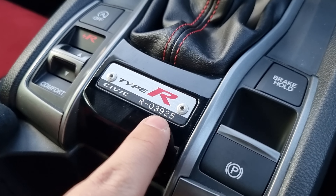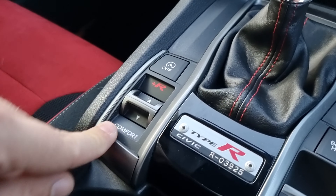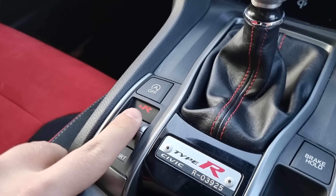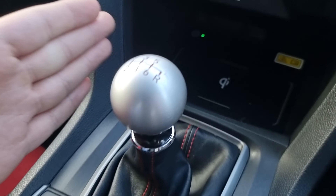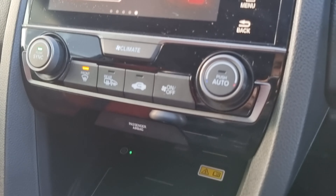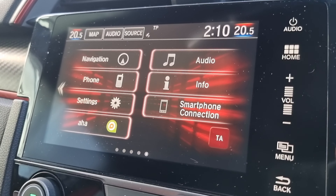You've then got an electric handbrake with brake hold. The little Type R plate indicates this is number 3925 to be made of the Type R. You've then got all your drive select modes — comfort, sport, and Type R mode — and a six speed manual gearbox.